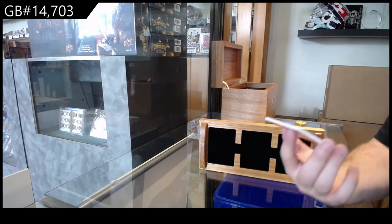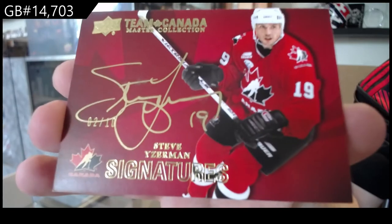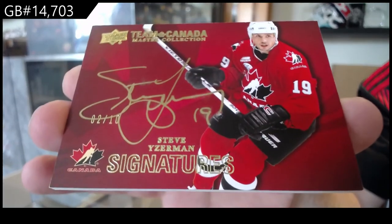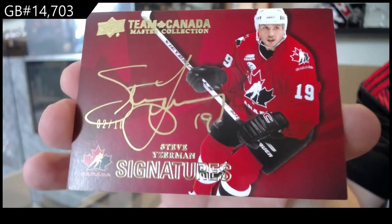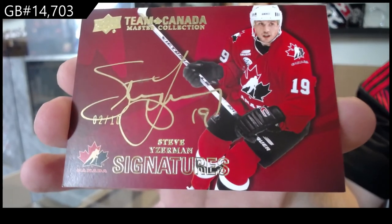Autograph number 210, Steve Eiserman. What's up, Golden? How you doing? Steve Eiserman.